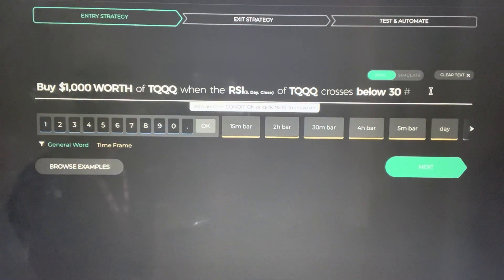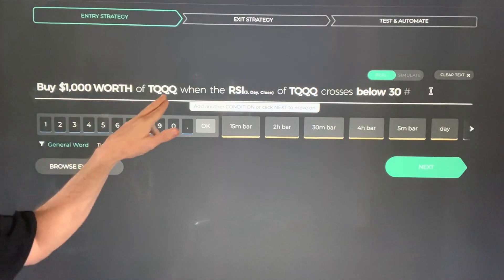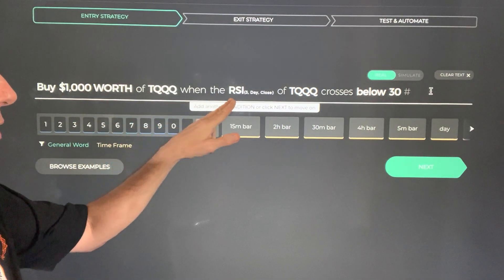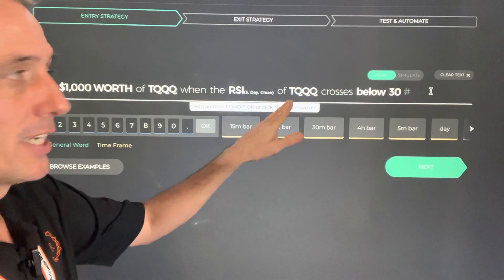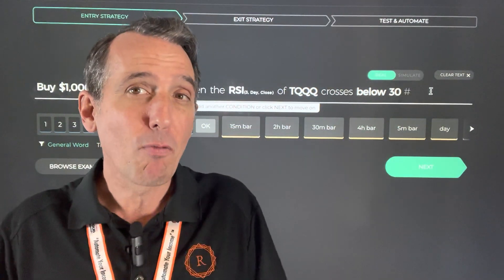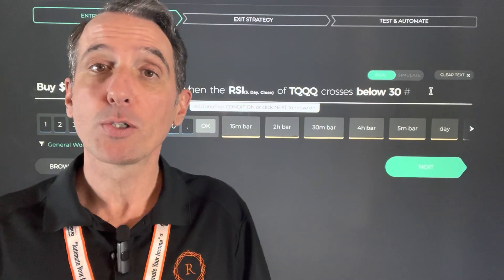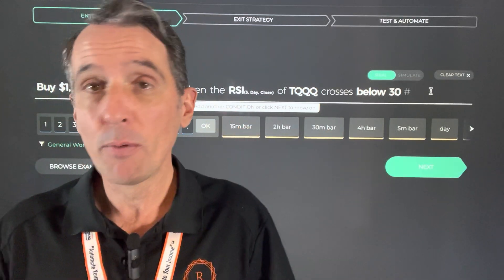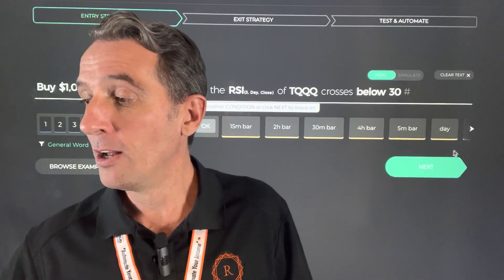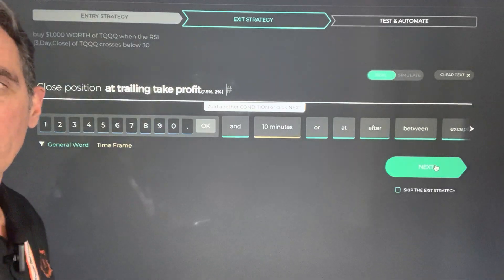This is a simple strategy we're teaching, where you can tell the computer to buy $1,000 worth of TQQQ when the Relative Strength Index — the three-day close of TQQQ — crosses below 30. That may indicate that it was oversold and it's going to rebound. We can tell it when to buy, and we also want to tell it when to sell.